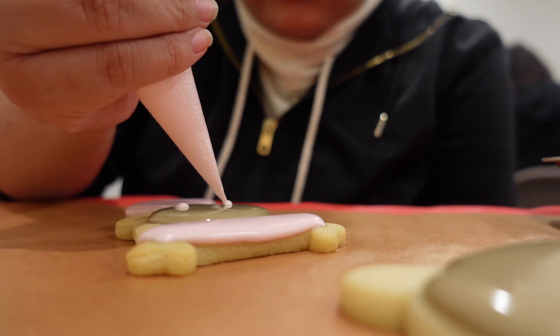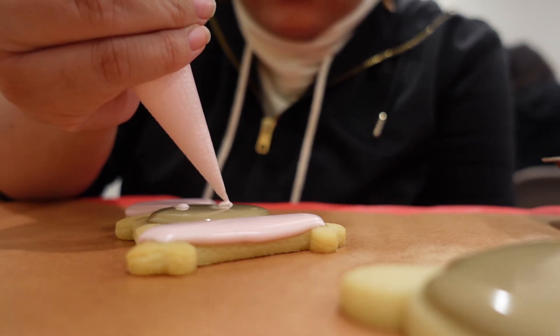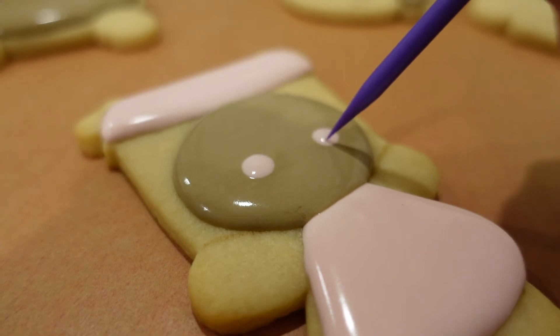Achieving a perfect outline was definitely satisfying, but flooding the cookies and getting that glossy puff was true gold.